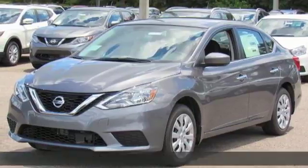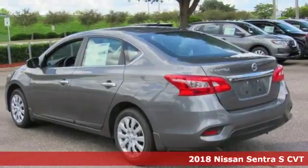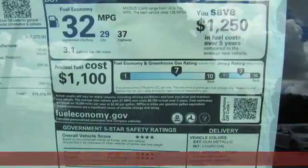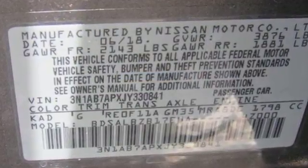It's a 2018 Nissan Sentra. Allow yourself an upgraded driving experience with more than just essentials. A comfortable cruiser that's a pleasure to drive, offering keyless entry, smart auto headlights, cruise control and tire pressure monitoring system.